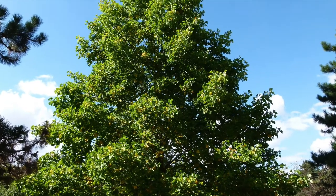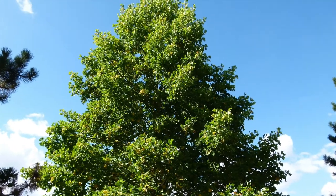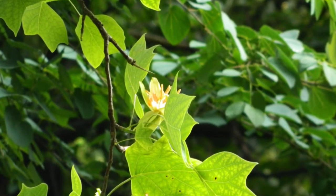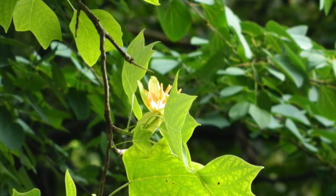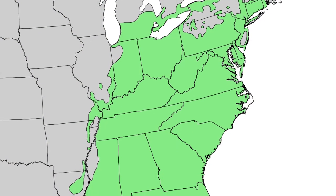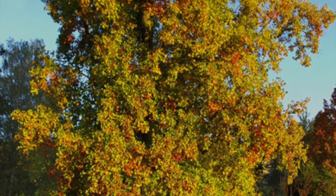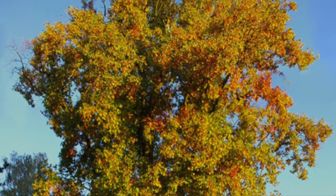A lesser known symbol of Kentucky is the tulip poplar, the official Kentucky tree. This tree can grow up to 192 feet tall, and it is found all over North America. The tulip poplar became the official state tree in 1994.